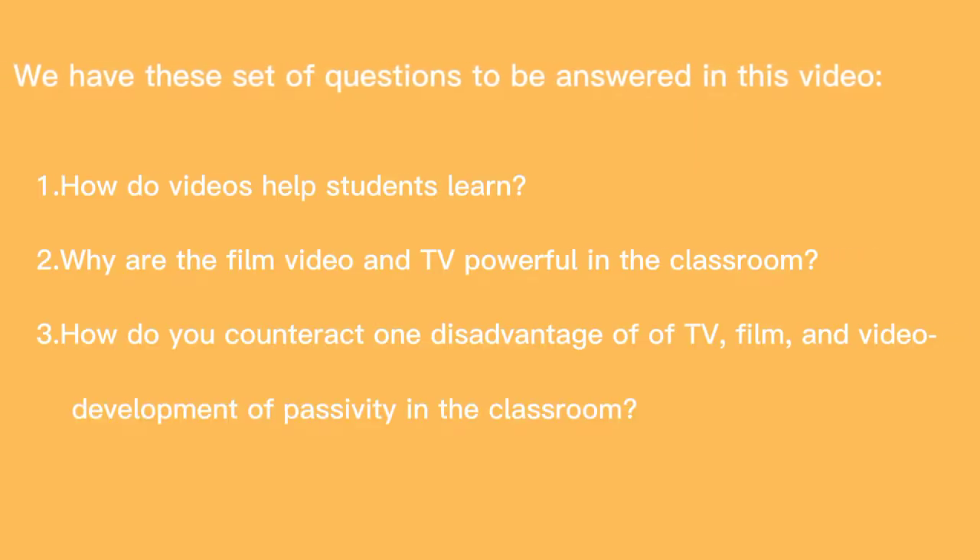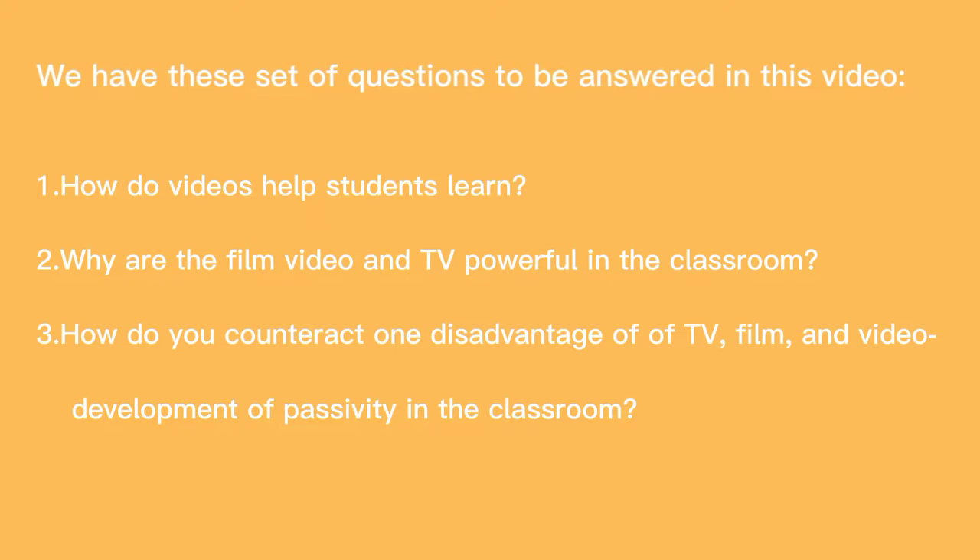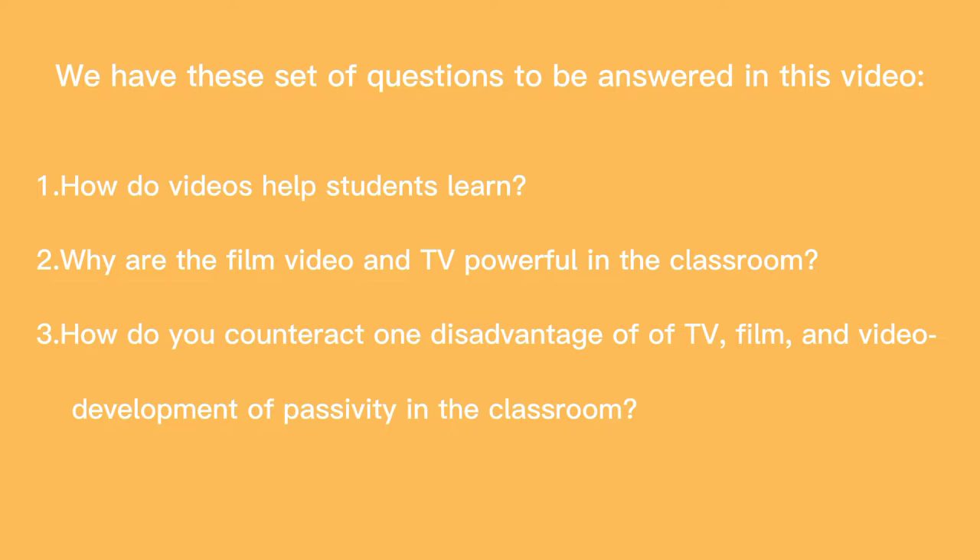We have this set of questions to be answered in this video. The first question is, how do videos help students learn? The second question is, why are film, video, and TV powerful in the classroom? Lastly, how do you counteract one disadvantage of TV, film, and video — or the development of passivity in the classroom?